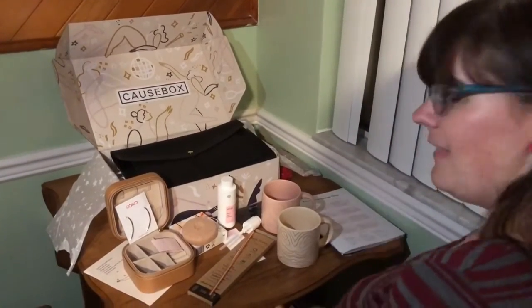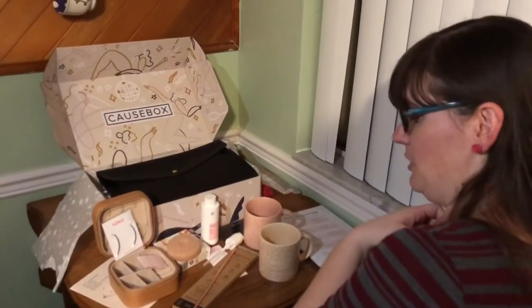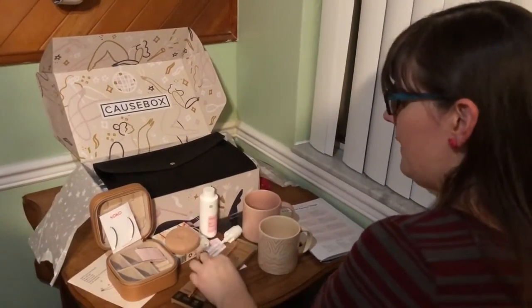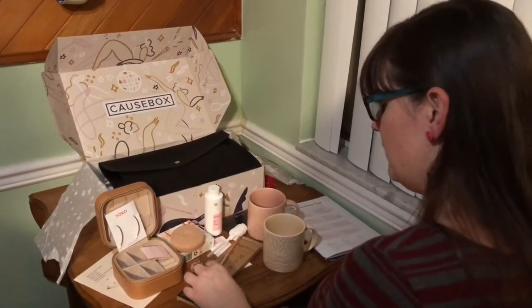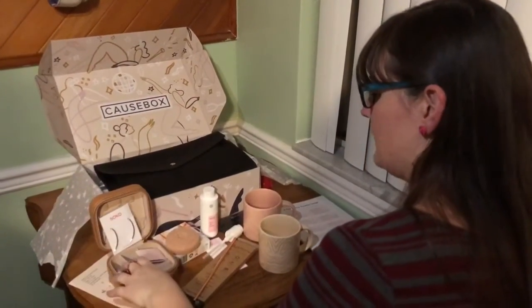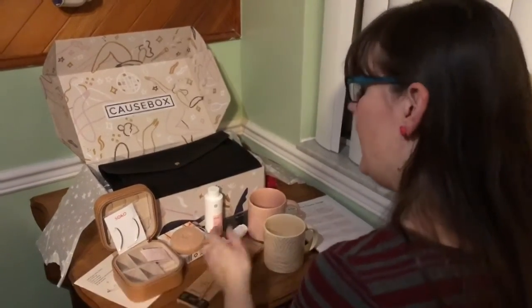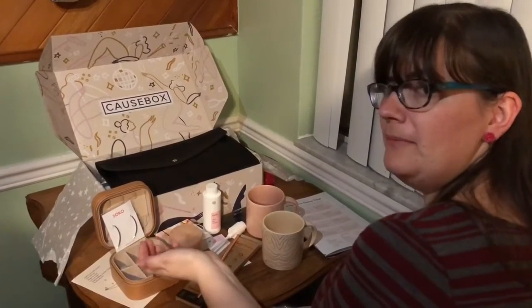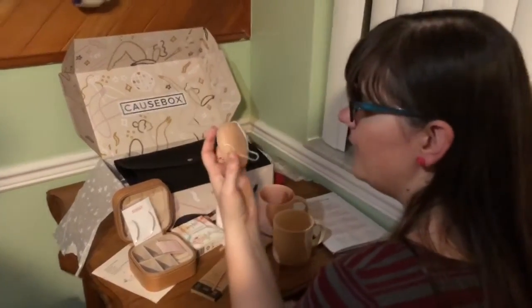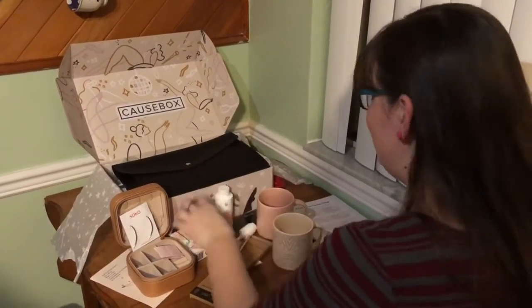So yeah, that's what came in my Cause Box. I am actually kind of intrigued by a lot of this. I will absolutely use these simply straws — I'm going to take them to work and put them in my desk. We love mugs, so I will be using the mugs. And I like this tiny jewelry box because I often need to put my jewelry someplace when I travel. I cannot say that I will use a daily hair vitamin, mostly because the word 'daily' scares me. I don't understand this, but it is kind of fun.